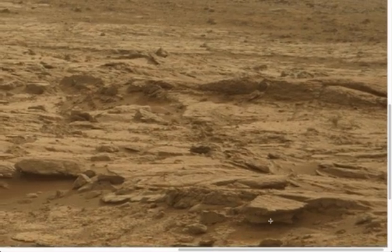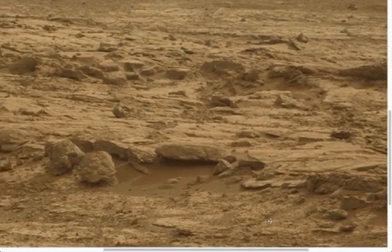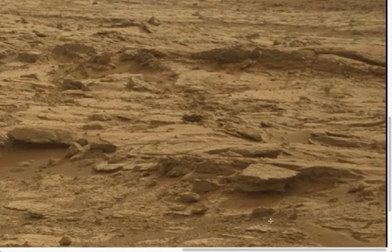As you even glance over the picture you can see that there are artifacts just about everywhere. I'm going to point out a few of them to you because I've got another image to show you as well. I want to do that fairly quickly but I think you'll be amazed at what you see.